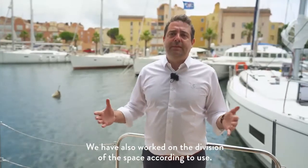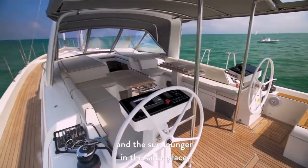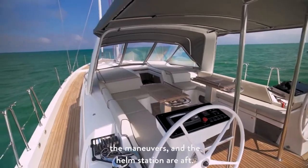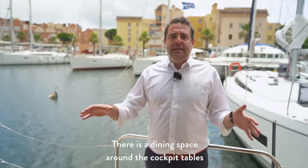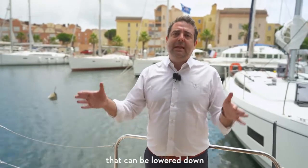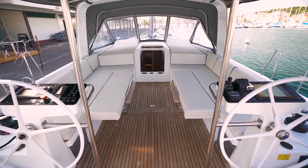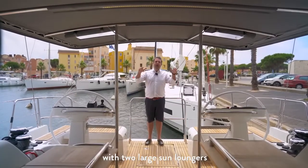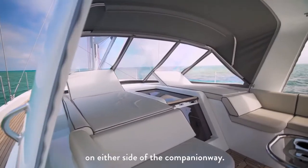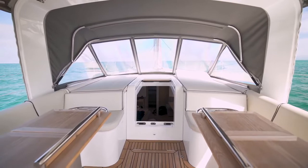We have also worked on the division of space according to use. There is no mixed space with the winch and the sun lounger in the same place. The maneuvers and the helm station are aft. There is a dining space around the cockpit tables that can be lowered down to create more lounging area. Finally, there is an extra relaxation space with two large sun loungers on either side of the companionway.